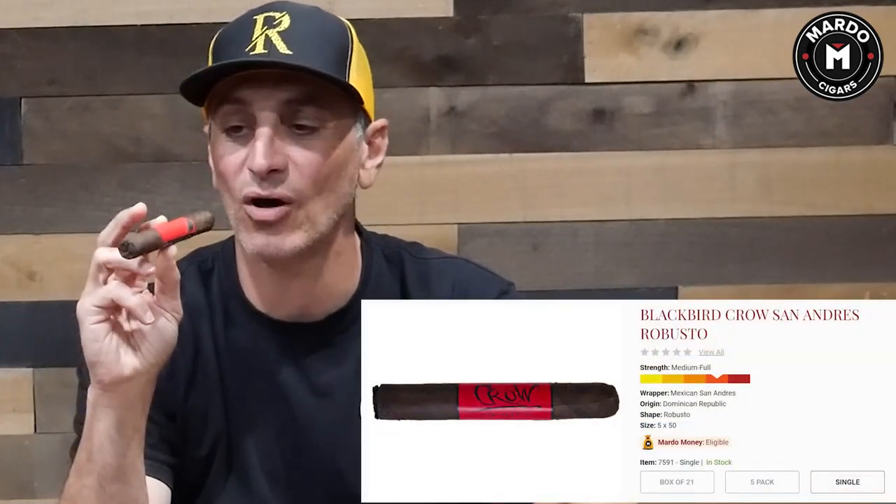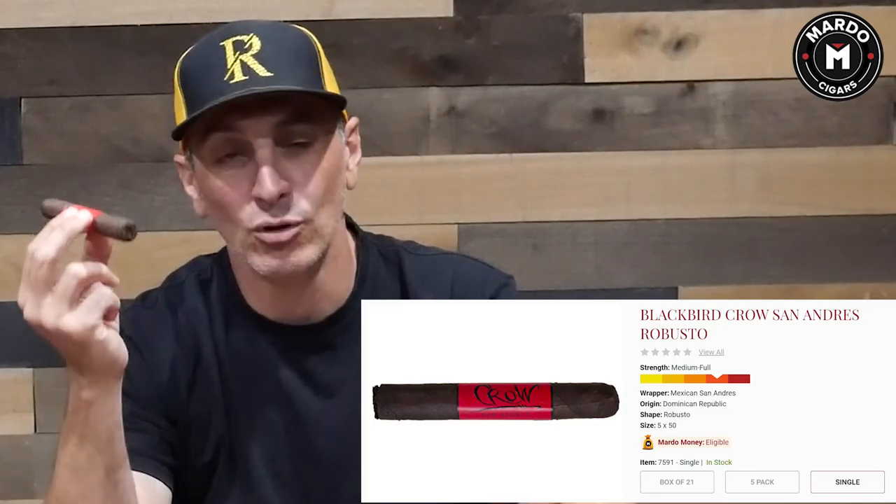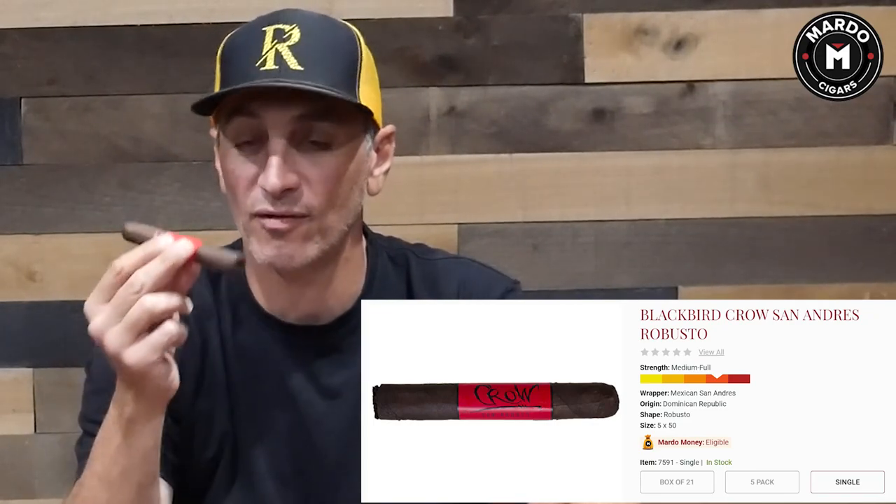Another cigar coming out of Tamburil, Dominican Republic — another boutique brand called Blackbird. This is called The Crow. It has the San Andreas Maduro wrapper. Multiple different sizes, truly boutique. They're doing a very good job so far. Full body cigar. It's called Blackbird Cigar Company, and this one is specifically called The Crow because it has that San Andreas Maduro wrapper on it.